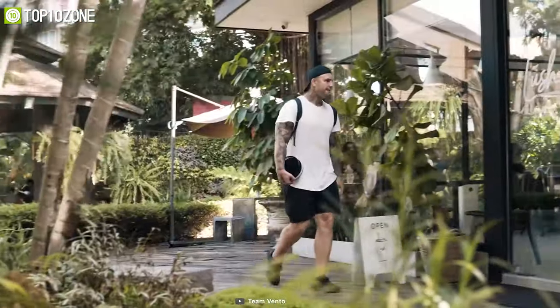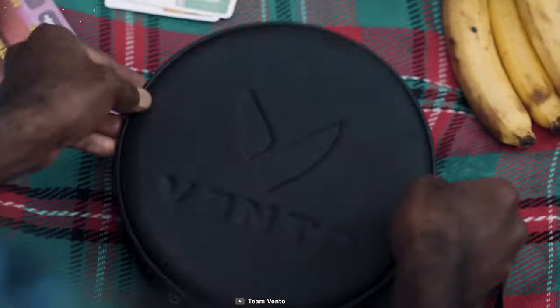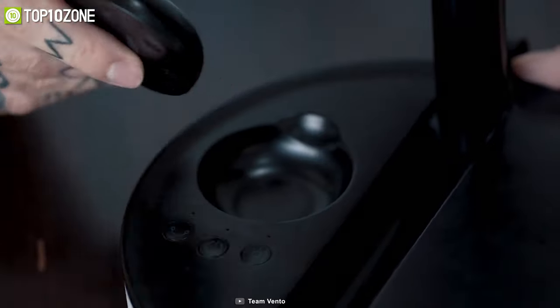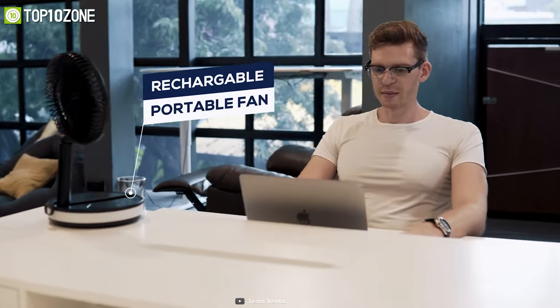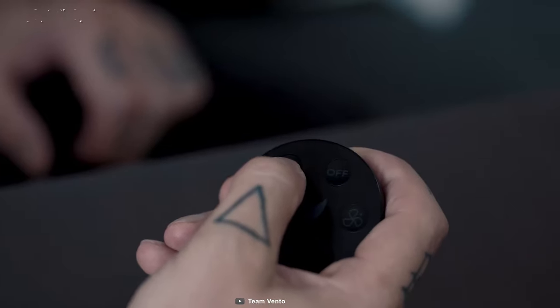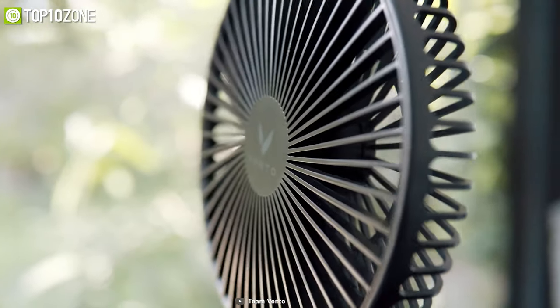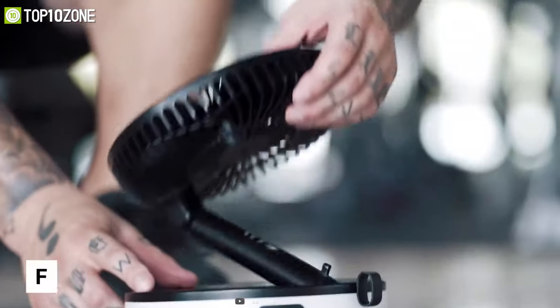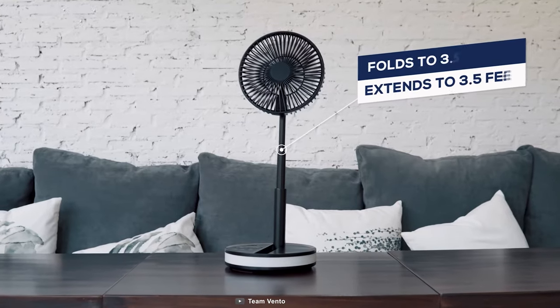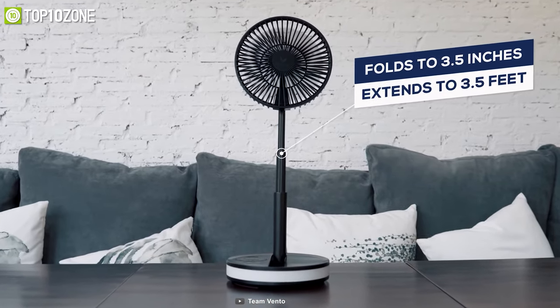Roam freely without any cords and always stay cool by using the Vento, a modern designed electric fan that is built to be ultra portable and super powerful. Staying cool has never been this convenient, as it is easy to carry and take on the go in any setting. Offering a foldable and compact design, you can easily unfold and extend the fan from a closed position pretty quickly.